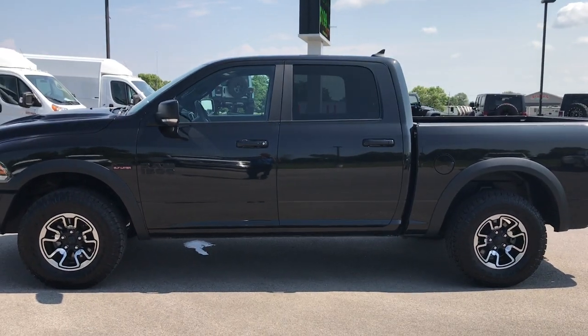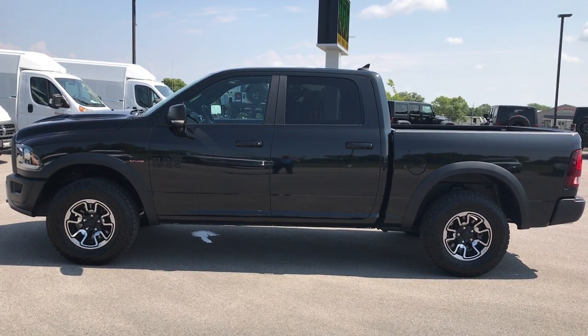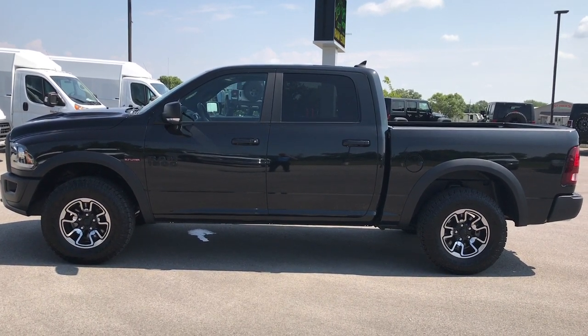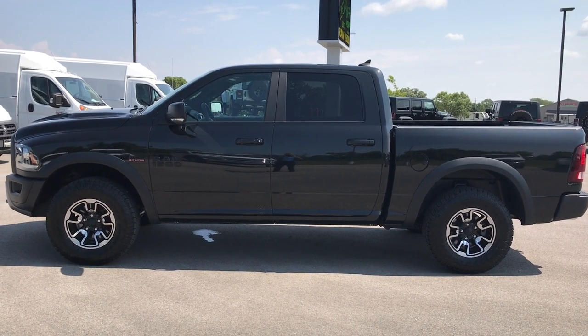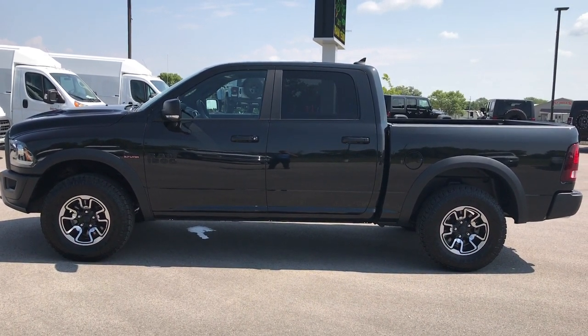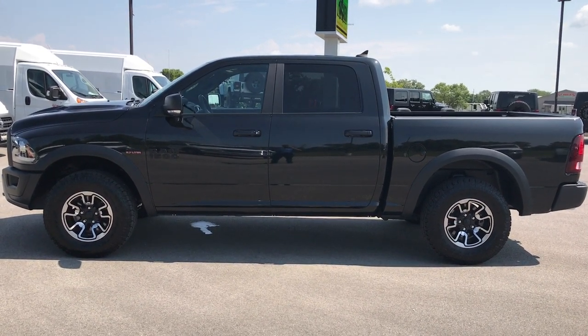To see more pictures of this one or any of our other 400 new and used cars, trucks, SUVs, minivans, Wranglers — you name it, we got it — go to our website at www.summitauto.com. Full pictures and descriptions of every single vehicle on our lot, plus videos of every single used vehicle, all at summitauto.com. Thank you so much for checking out the video.